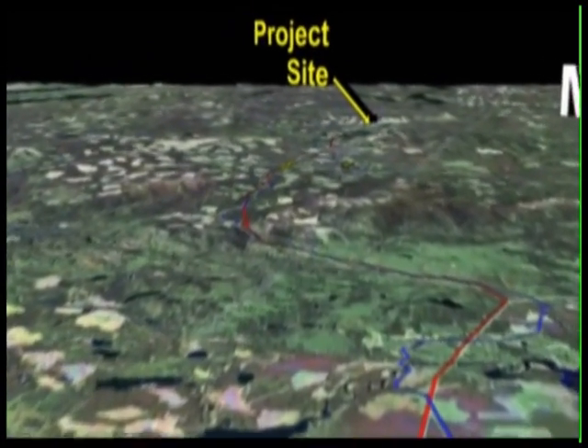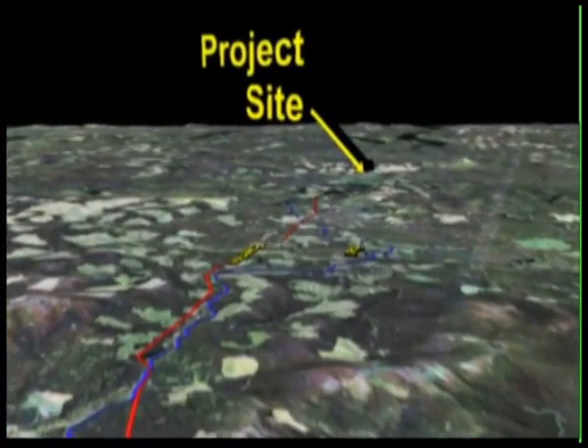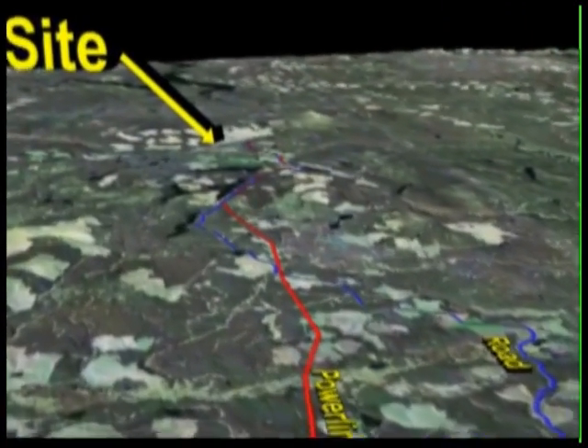The mill is a 60,000 ton per day concentrator employing conventional grinding and flotation processes to produce a marketable product containing copper, gold, and silver.